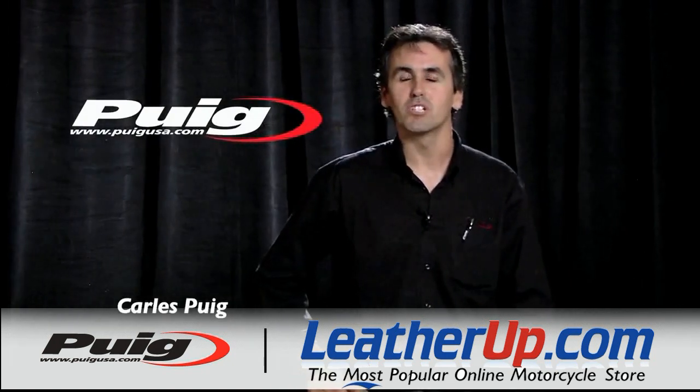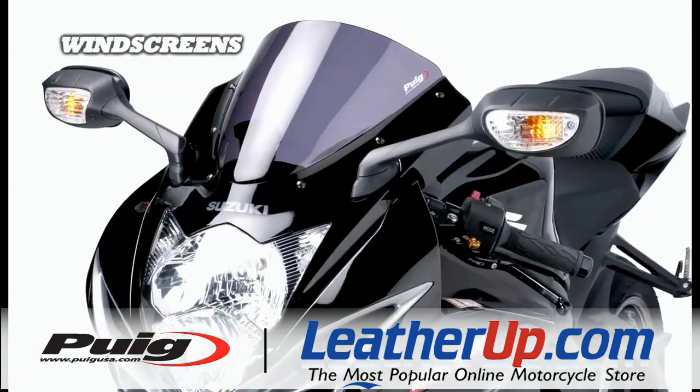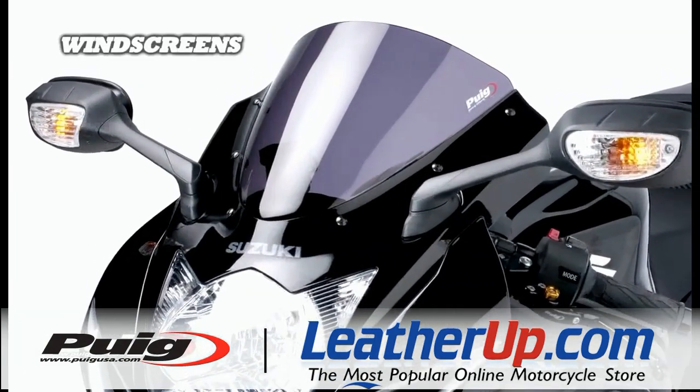Hello, I'm Carlos Puig from Puig, Spain. I'm here to talk to you about some new products that we have. We're going to start with our windscreens, which is our main product.